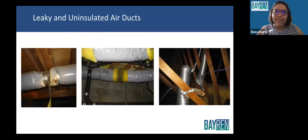Another problem is leaky and uninsulated air ducts. Average duct leakage is about 30%, which makes attics and crawl spaces more comfortable for rats and spiders and less comfortable for you. Duct tape is good for everything except sealing ductwork, and it's prohibited by the building code, so it's really important that these air ducts are properly sealed.